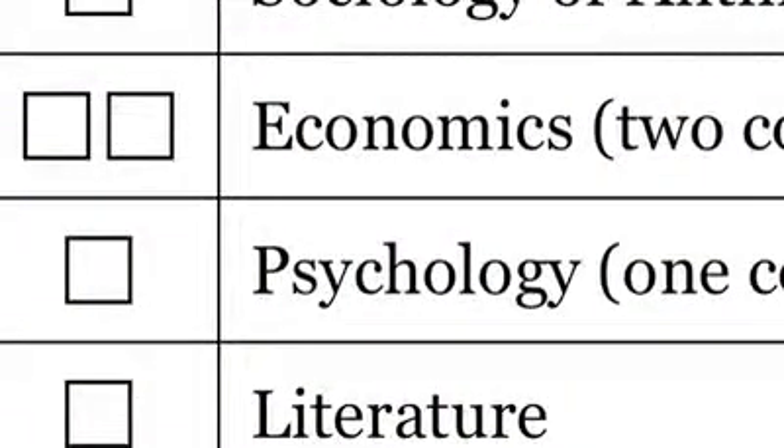Similarly, to fulfill our economics requirement, we require two courses. Most of our students take Economics 103 and Economics 104 because those are the foundational courses for upper level coursework. Economics 103 is microeconomics and Economics 104 is macroeconomics. You can take those courses in either order, but I have found over the years that it's a good idea to complete them in succession so that you stay in economics mode and get those courses out of the way one after another.